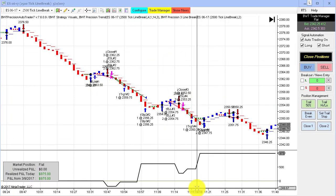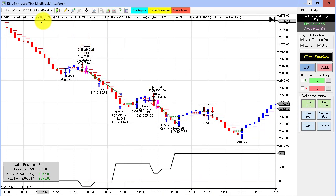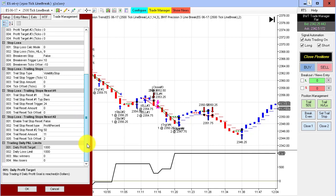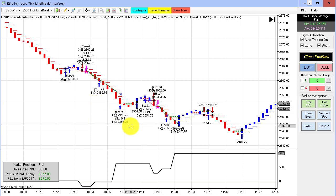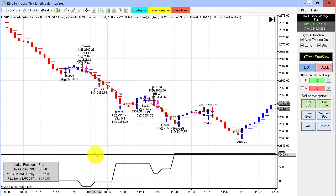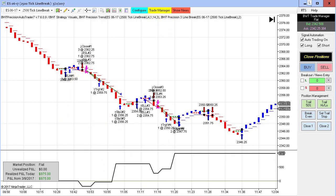Another line break chart — this is a relatively new chart that I'm following, a 2,500-tick line break chart. I have a modest goal on this of $1,000. This one hit its goal on just a few trades. We had two winners and two losers, with one losing drawing down only about $200, but ending up on the plus side at $975 on two contracts.